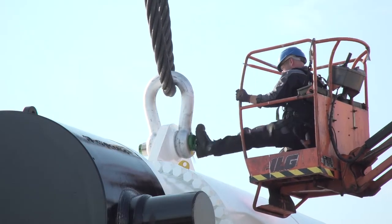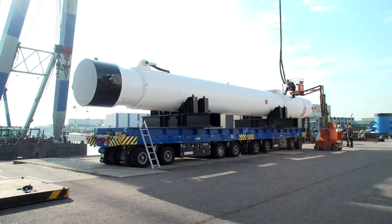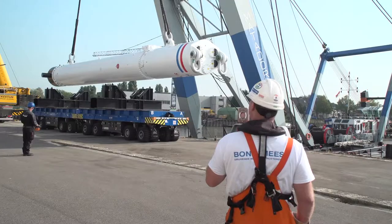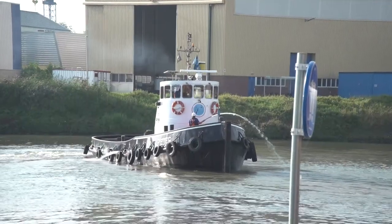What we see here is at IHC iQIP in Sliedrecht — we are lifting a piling tool, a piling hammer of 310,000 kilos. We will lift it from the quayside and put it in a barge, and the barge will bring it to Antwerp where it will be shipped to China.